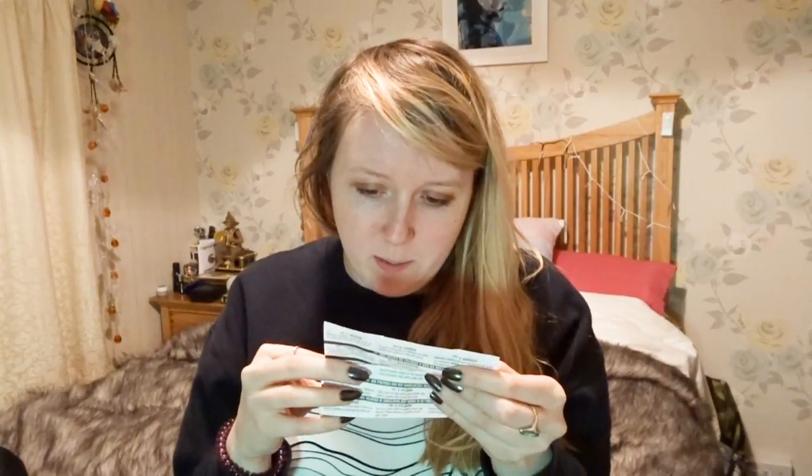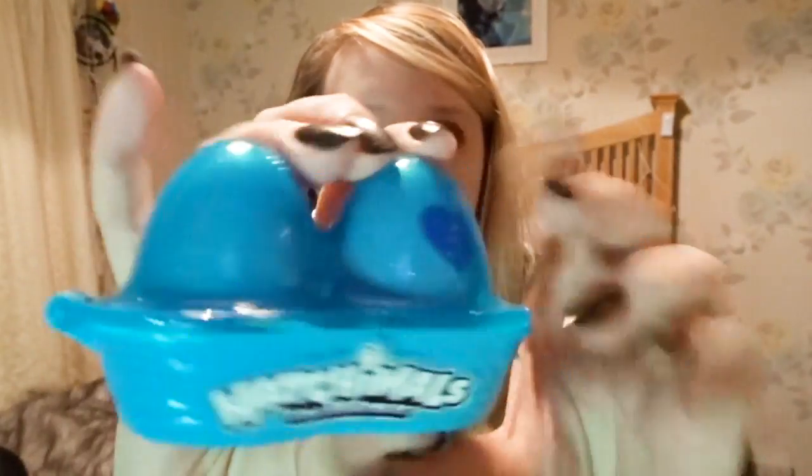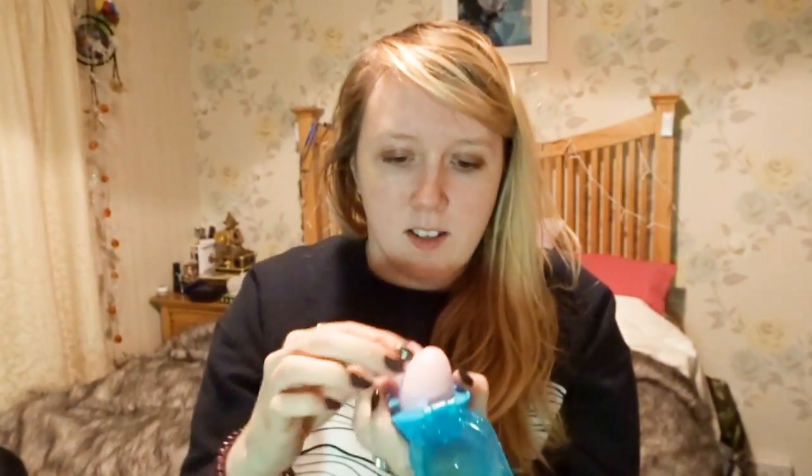Okay, we've got instructions on how to do this: press right above the heart with your thumb to crack and remove the top, then dispose of the clear plastic insides. I think this is gonna be a messy job. Without the packaging, it's basically just a little egg box — and we've got two little babies.